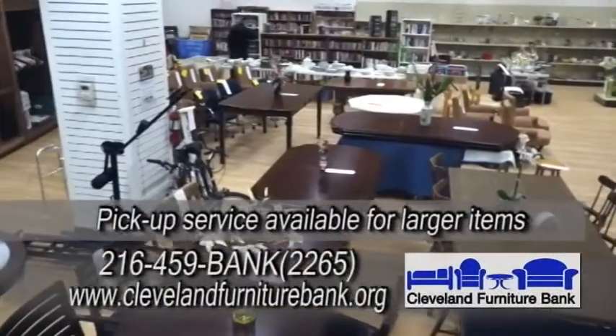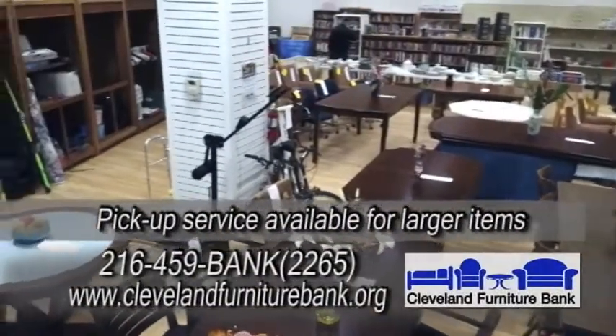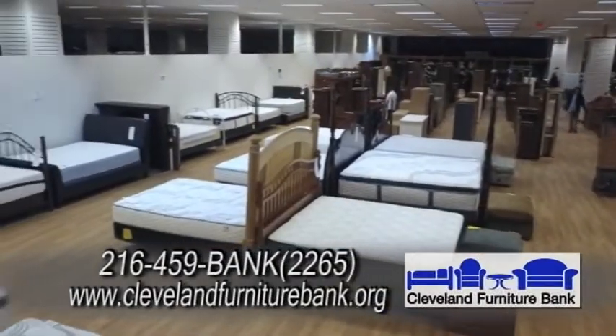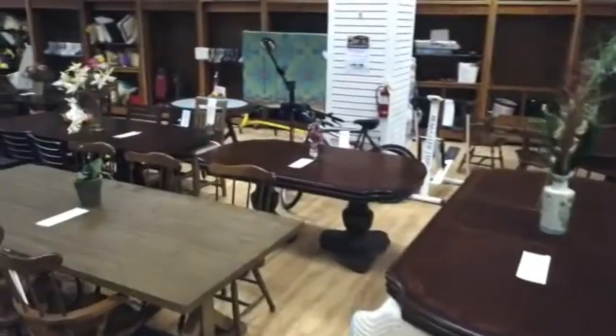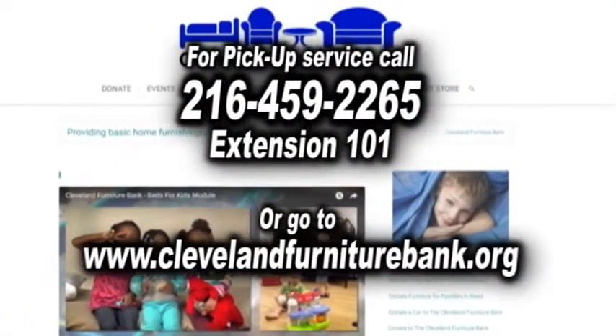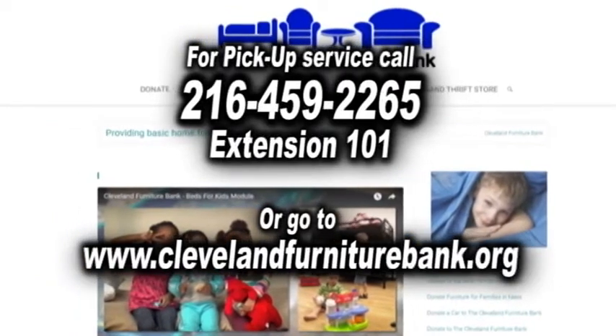Do you have a pickup service? Yes, we pick up in six counties and we do have a small $20 charge. We will come in and take anything that people want to donate as long as they have an item of furniture. And how do people schedule a pickup? Simply call us or they can go online on our website, fill out a form and send it to us.